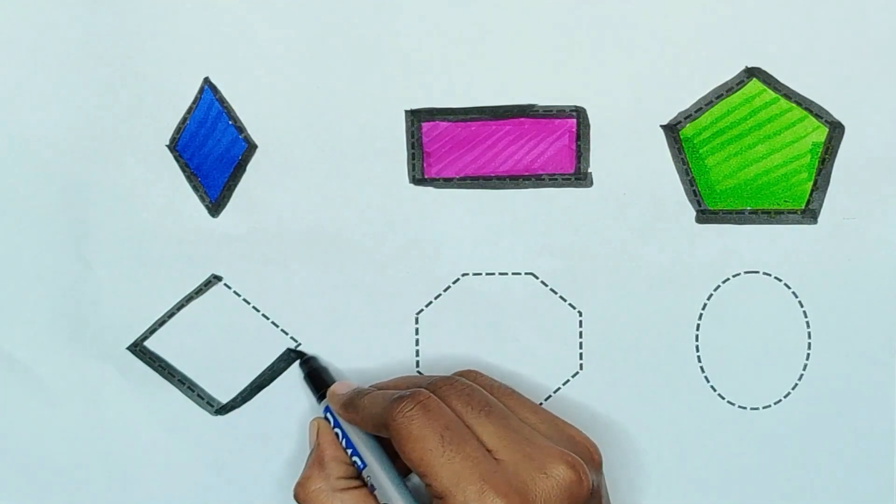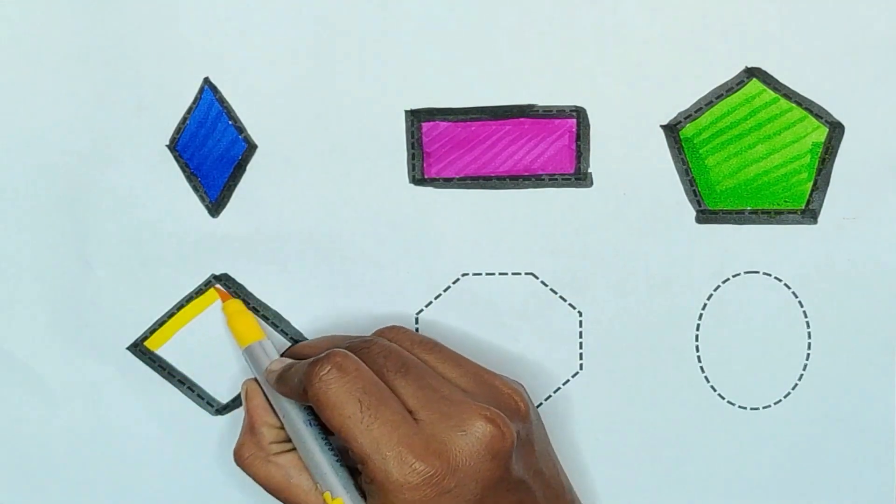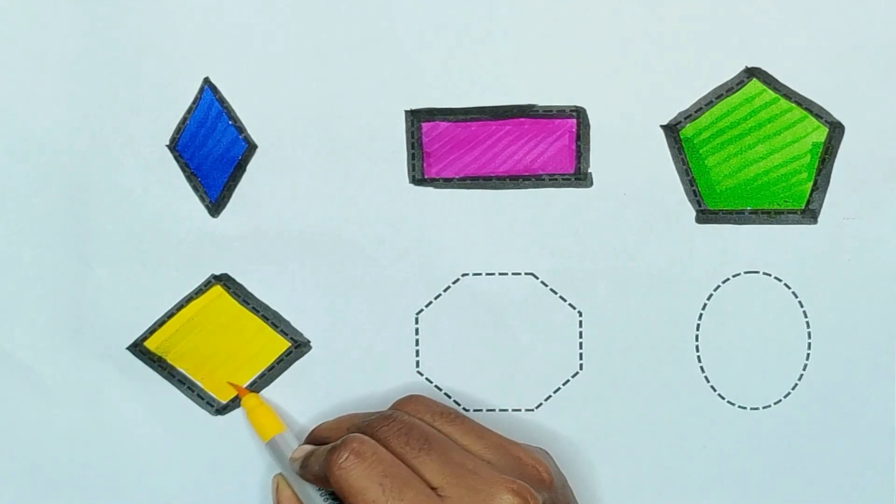Rhombus, rhombus — yellow color, yellow color — rhombus.